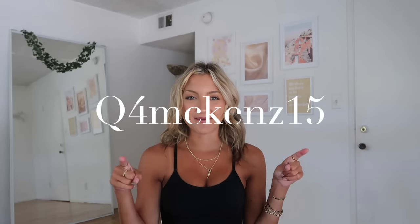Welcome back! If you're new, my name is Mackenzie — make sure to hit the subscribe button. Today I'm back with another Shein try-on haul. You guys have been loving these all summer long; I've been trying to crank them out because they have so many fun, trendy, affordable options. I'll leave everything linked down below and my coupon code on screen: Q4McKenz15 for 15% off your next purchase.